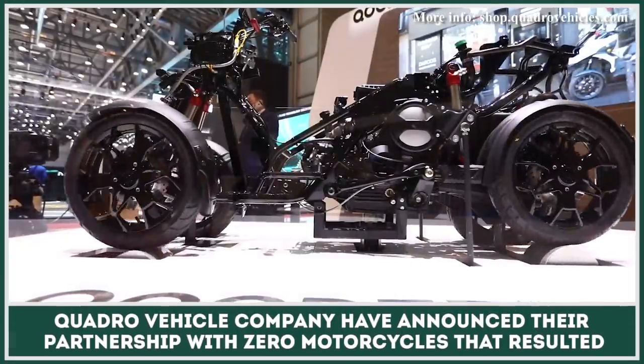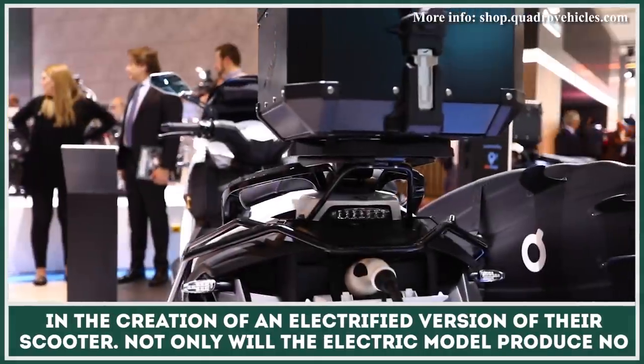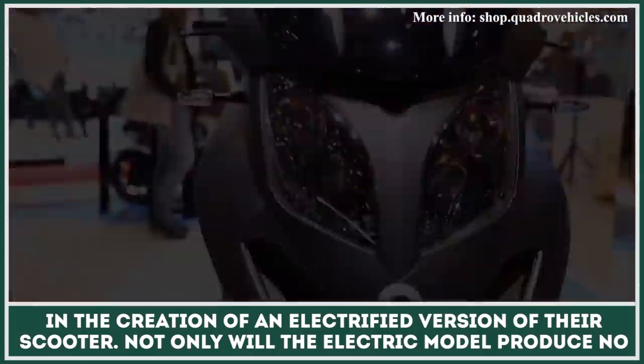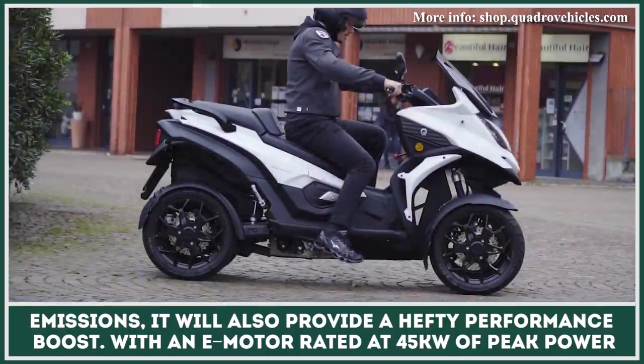Quadro Vehicle Company has announced a partnership with Zero Motorcycles that resulted in the creation of an electrified version of their four-wheel scooter. Not only will the electric model produce no emissions, it will also provide a hefty performance boost.